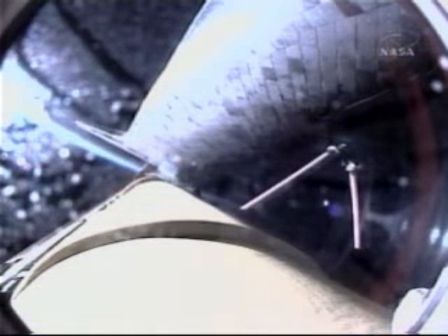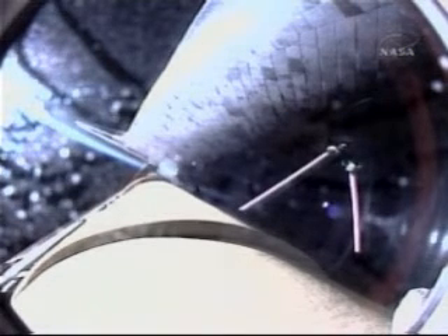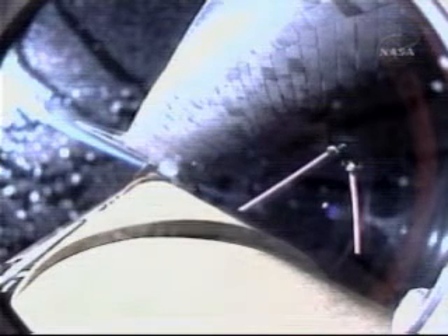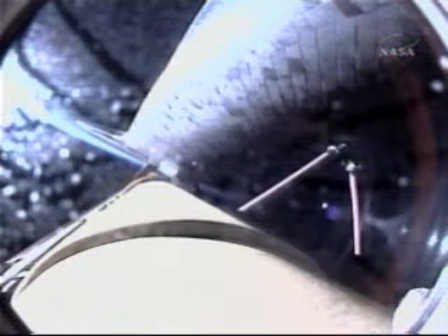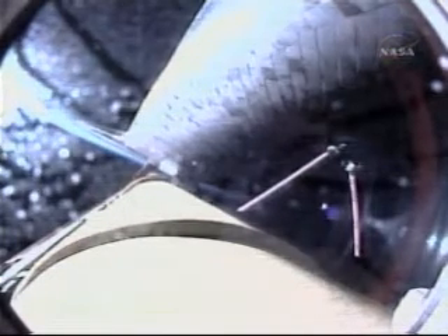Now four minutes, 15 seconds into the flight, Discovery flying at 6,000 miles per hour, 62 miles in altitude, and 177 miles downrange. Four minutes, 50 seconds into the flight, Discovery continuing on path, flying at 7,000 miles per hour, 65 miles in altitude, and 235 miles downrange.